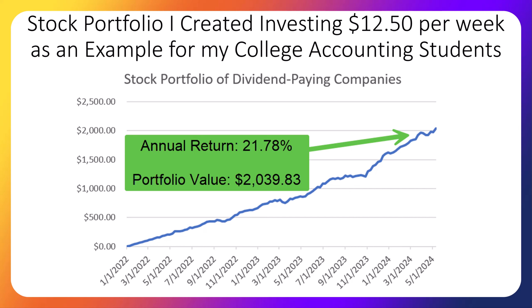To show them the accounting concepts in action, starting a little over two years ago, each Monday I invest actual real-world money — $12.50 per week, which is roughly the equivalent of $50 each month — into 10 different dividend-paying stocks. And because those original students are no longer in my class, I decided to make this video series and let them know how our portfolio is doing.